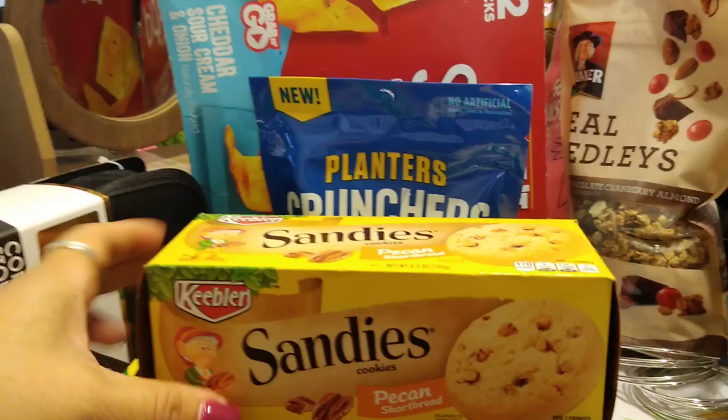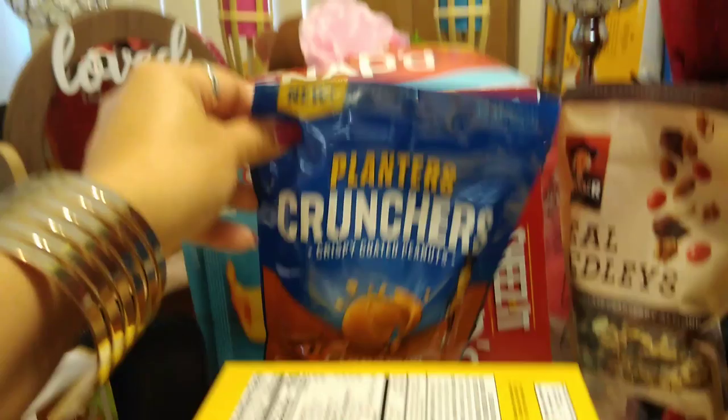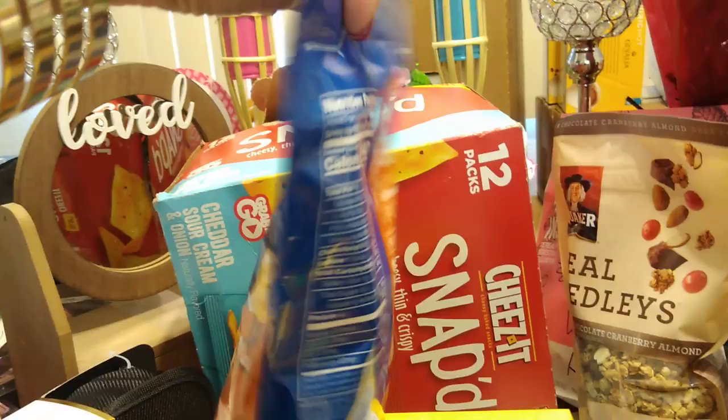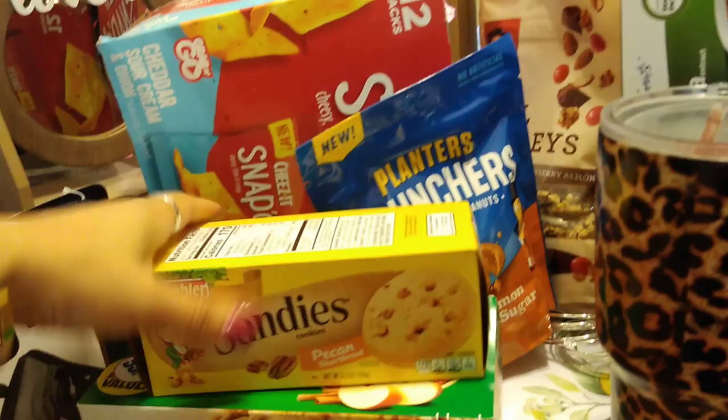Sandy's by Keebler Pecan Shortbread Cookies — 5.5 ounces. I picked it up for a quarter. Expiration date is July 16th, 2019. I just picked up one box because my husband enjoys these. This is a repurchase. Also 25 cents: Planters Crunchers Crispy Coated Peanuts, Cinnamon Brown Sugar, seven ounces — no artificial flavors or preservatives. Expiration date is July 8th, 2019.